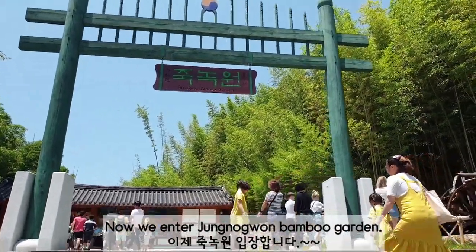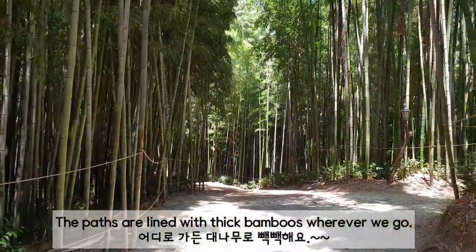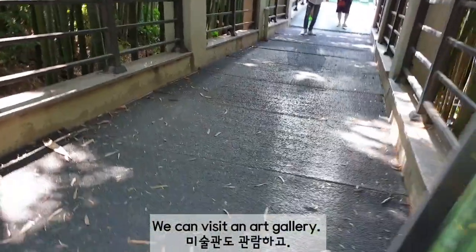Now we enter Juknokwon bamboo garden. The paths are lined with thick bamboos. Wherever we go, we can visit the art gallery inside.